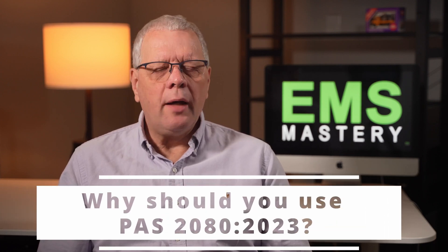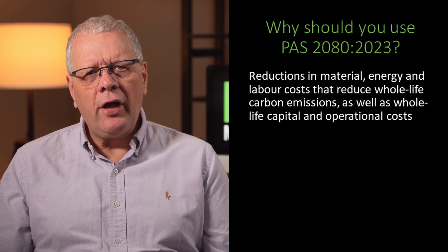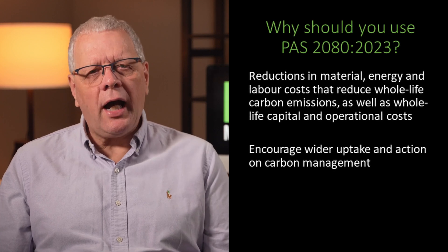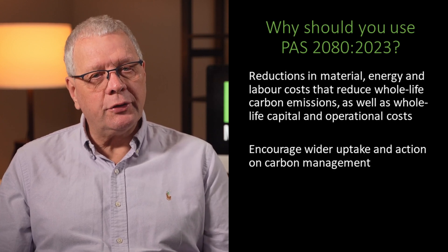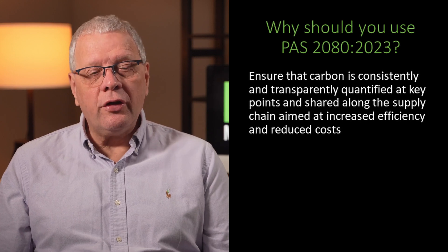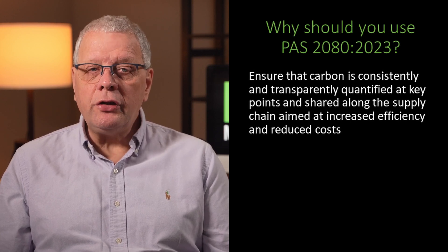Why should you use PAS 2080? By following its approach, value chain members across the built environment can work collaboratively towards the common goal of net zero carbon transition and achieve the following outcomes: reductions in material, energy and labour costs that reduce whole life carbon emissions as well as whole life capital and operational costs. It encourages wider uptake and action on carbon management, and it ensures that carbon is consistently and transparently quantified at key points and shared along the supply chain, aimed at increasing efficiency and reduced costs.